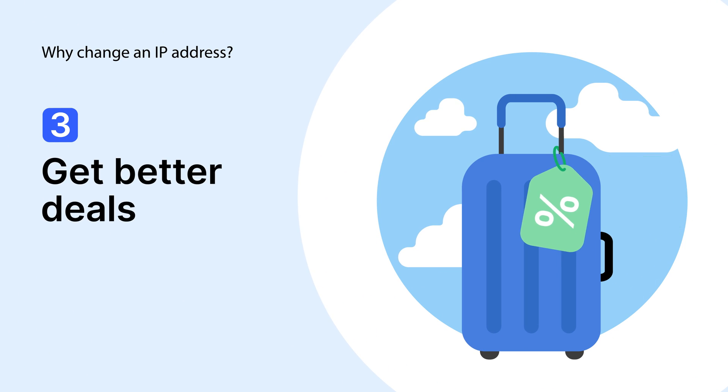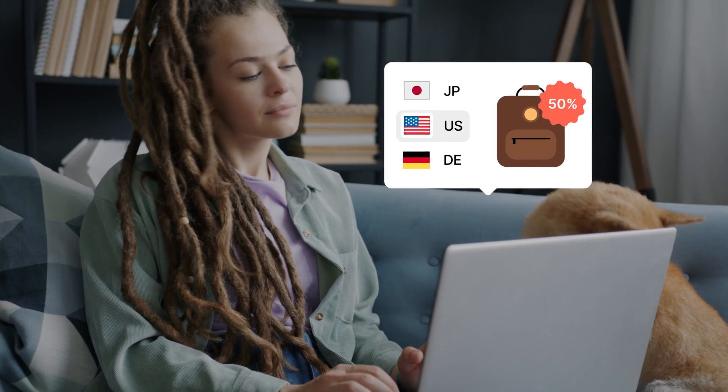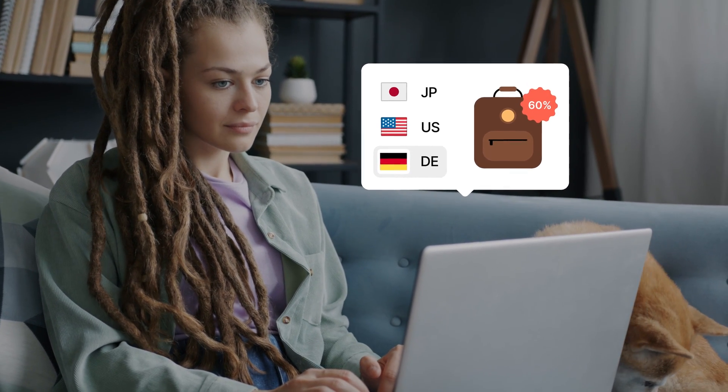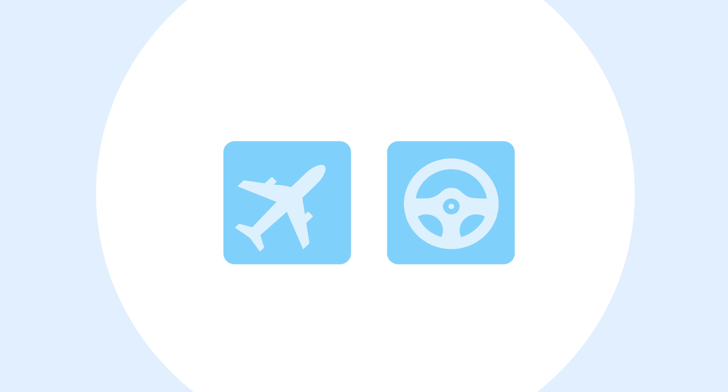Third, to get better deals. Some retailers price their items differently based on the region they sell to. So changing your IP address to another country — Germany, for example — might help you get better deals on flights, car rentals, or apparel.